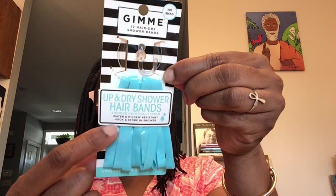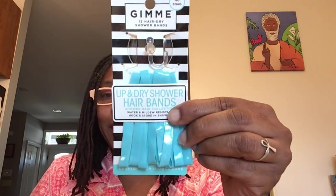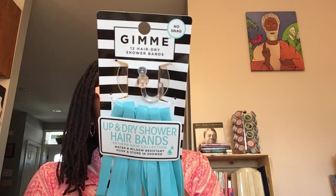This company is called Gimme — no snag, 12 hair dry shower bands. And this is really cute: it even comes with a suction cup for you to put in your shower and hang these on. They say 'up and dry shower hair bands.' As long as you don't have a drain these could fall down into, I say do it — put them somewhere in the shower or bathroom. They are water and mildew resistant, hook and store in shower. Gimme did have other products in there too — they had a hair clip and others.